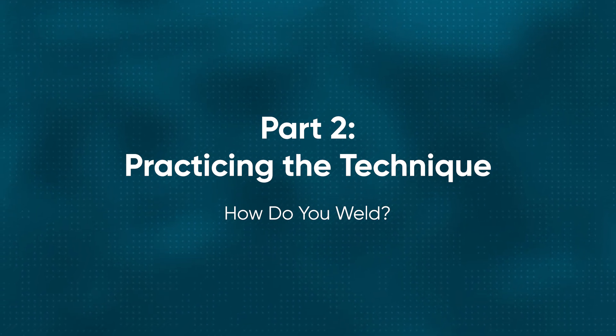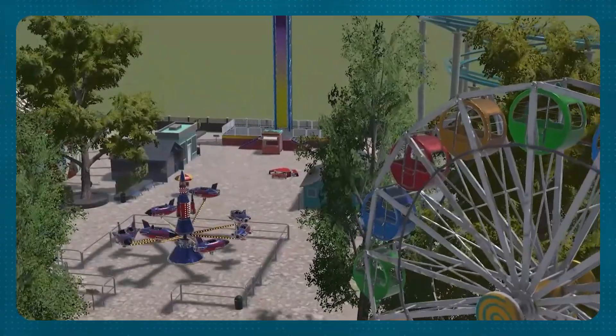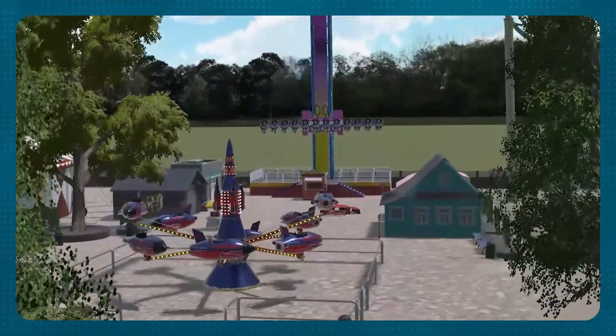What is it like to actually make a bead? What is it like to understand what penetration of a bead looks like? We created an amusement park because we wanted it to be fun and enjoyable for them, and give them tasks that would be kind of fun to work on.